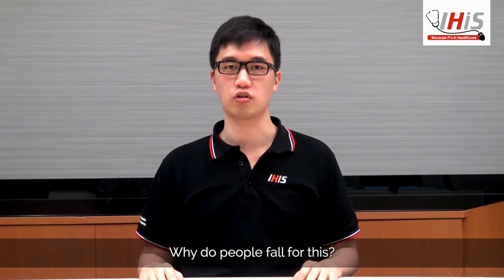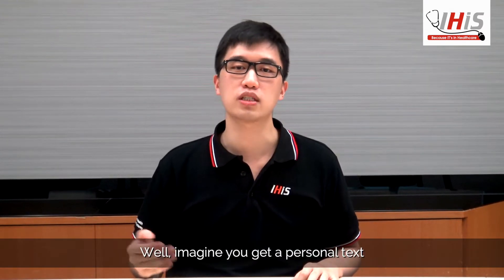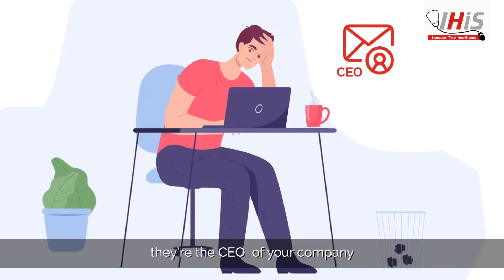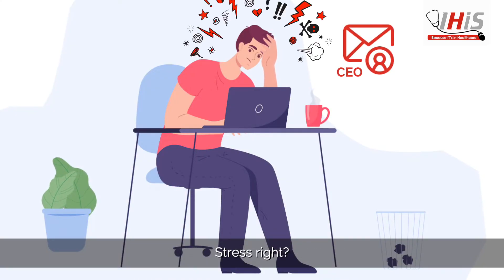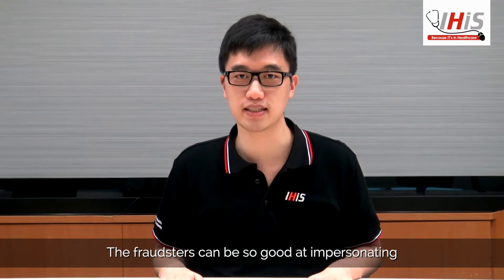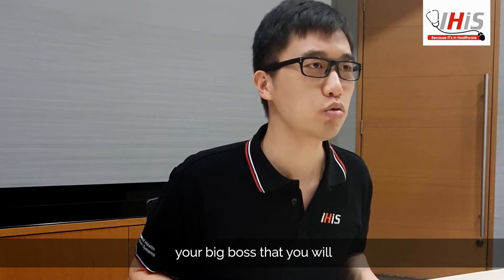Why do people fall for this? Well, imagine you get a personal text or email from someone who says they're the CEO of your company. The fraudsters can be so good at impersonating your big boss that you will not know the difference.